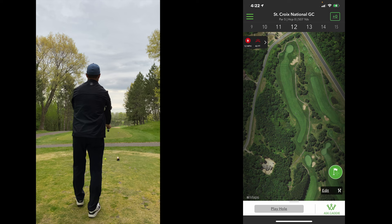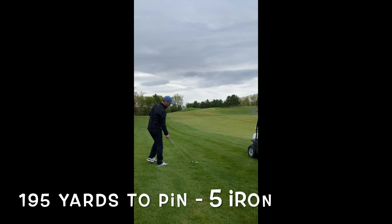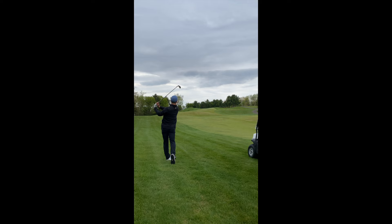Hole 12 is a par 5, 507 yards, dogleg left. I aimed down the right side trying to turn one over, and I was able to do so — went a little farther left than I'd like, but not too bad. We got 195 to the pin with a five-iron in hand. Didn't think a six iron would get there with the thick stuff. Just trying to make a good swing, caught it cleanly, and watched it come on nicely — just ran through the back with how firm the greens are.